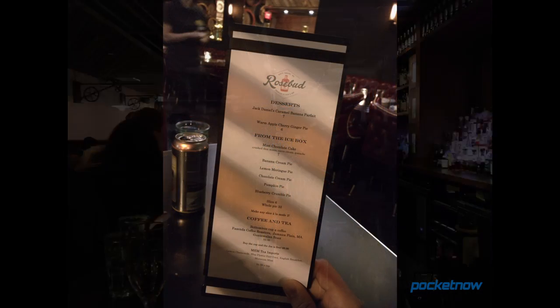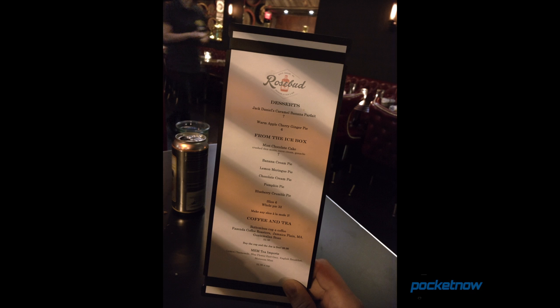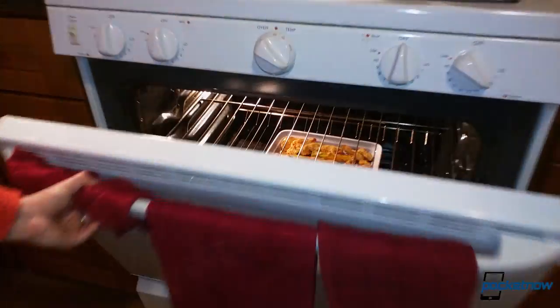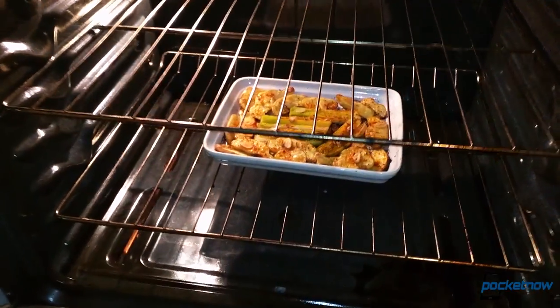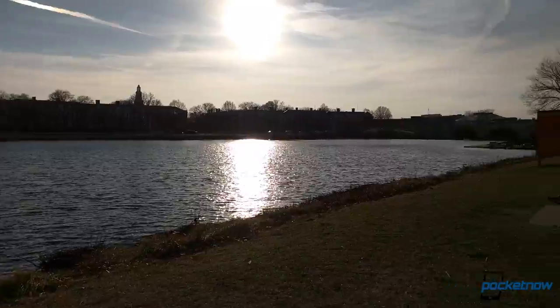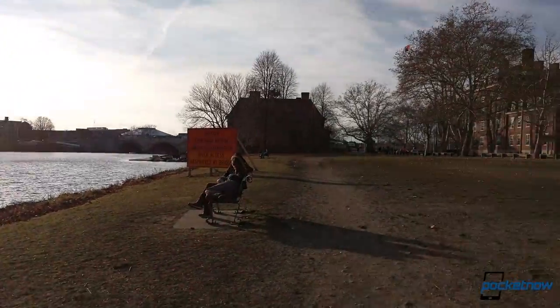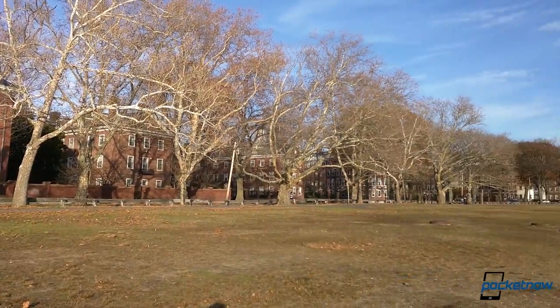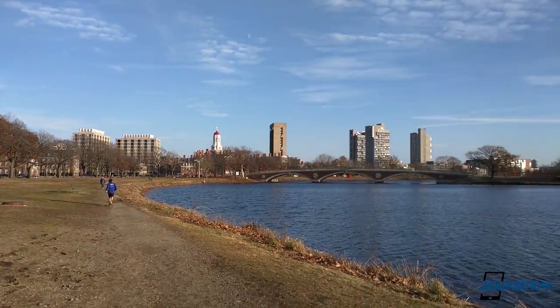My only real letdown is low light performance, which is just average, and it's annoying to have to toggle HDR mode to really milk the highlights from darker scenes. The stabilization does a fine job in video mode, and while the focus jumps around a little, the auto exposure is very quick to adjust to changing lighting conditions. Overall, this is a fine camcorder in 1080p, and you can shoot in 4K too if you want.